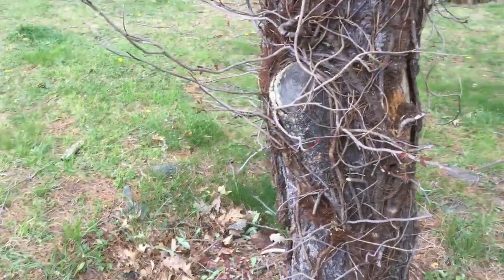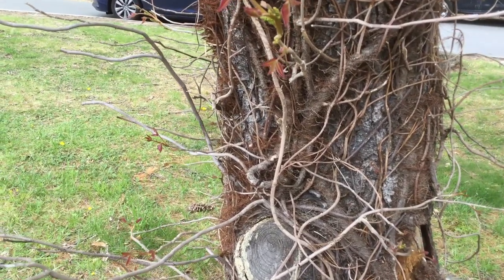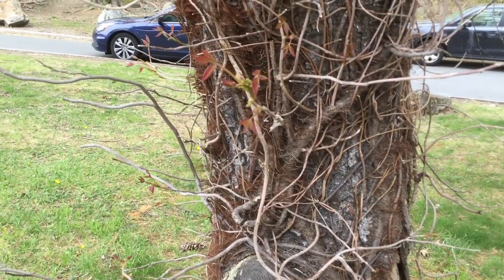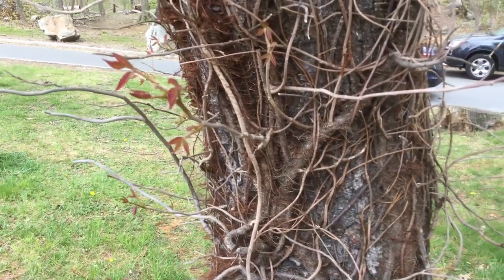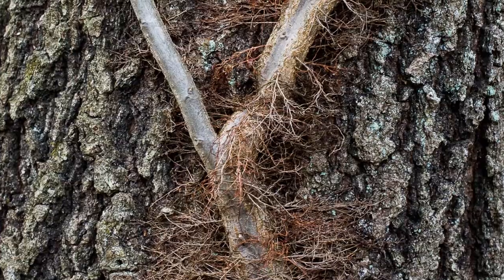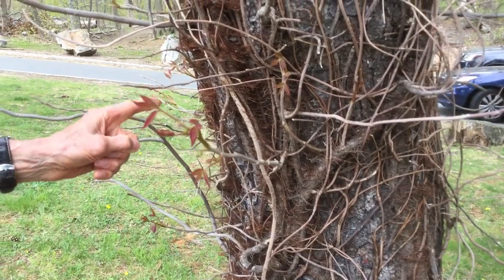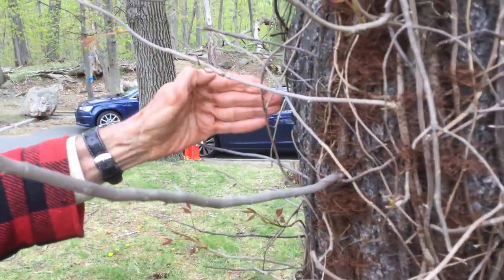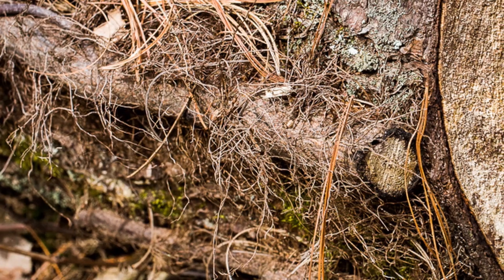So a good way to recognize poison ivy when the leaves are out is: 'Leaves of three, let it be.' What do we do in the winter? Because it's just as toxic during the winter as it is during the growing season. Well, if it's growing as a climbing vine as it is right here, it has lots of aerial roots that it uses to hold onto its host. So what I say is: 'Hairy rope, don't be a dope.' Typically, the larger the vine, the hairier it is. But even on the small ones, like right here, you can actually see the beginnings of these very small little rootlets that it will use to hold onto its host.